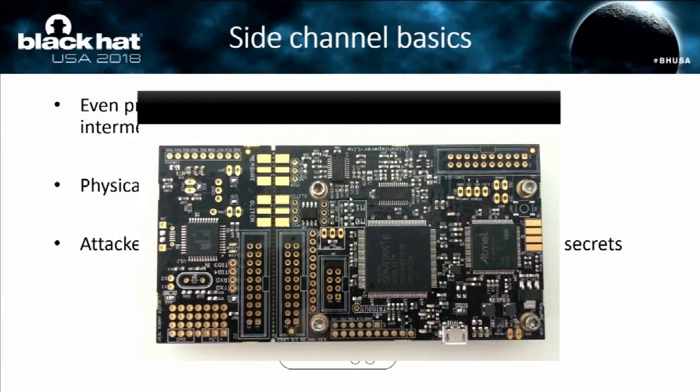One very famous device used to carry out side channel attacks — who knows what this is? It's a ChipWhisperer. We use it, and the software from it, also for our attack.